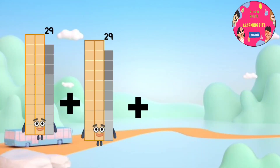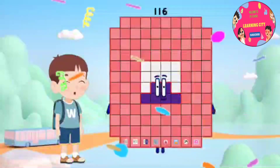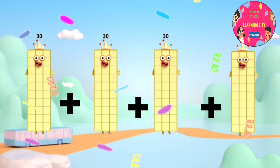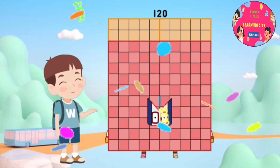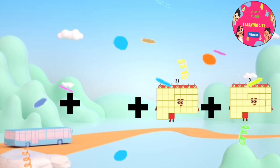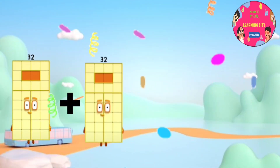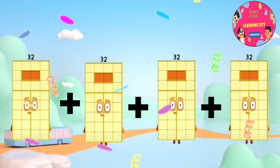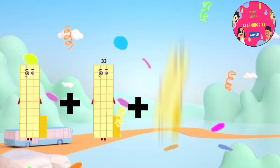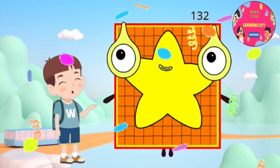29 plus 29 plus 29 plus 29 equals 116. 30 plus 30 plus 30 plus 30 equals 120. 31 plus 31 plus 31 plus 31 equals 124. 32 plus 32 plus 32 plus 32 equals 128. 33 plus 33 plus 33 plus 33 equals 132.